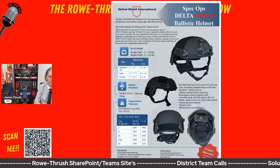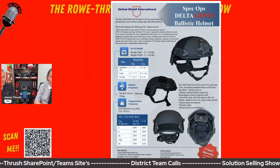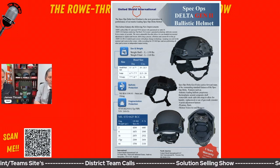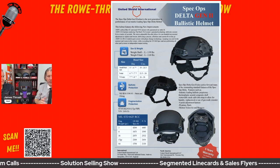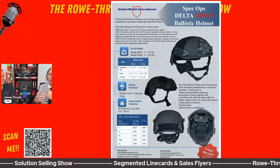The Spec Ops Delta is available in high cut or mid cut, and it has a little more features and benefits. There it is right on the spec sheet — good, better, and best for the helmets. We also have a variety of sizes available, as well as colors.